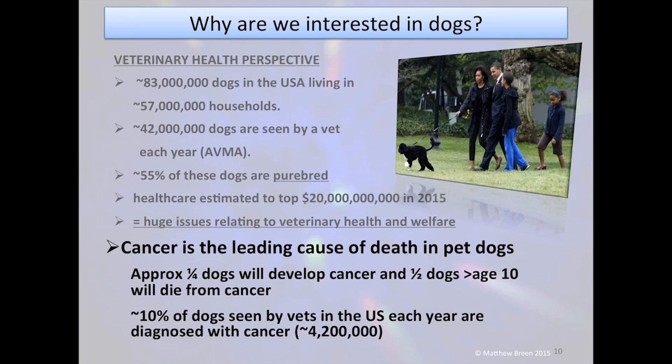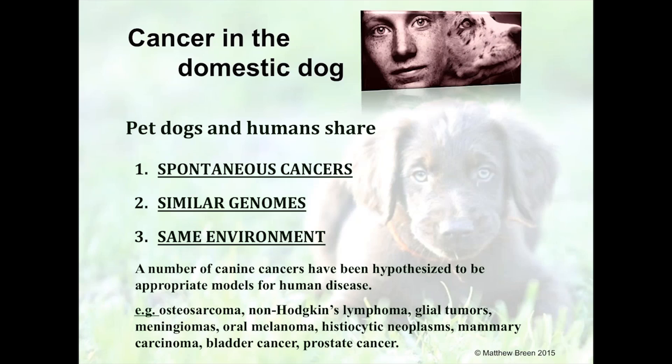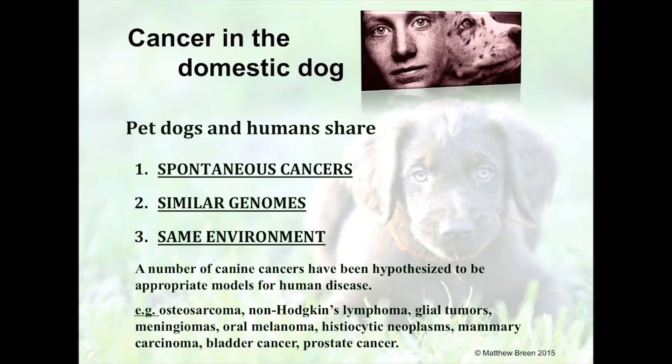Dogs clearly need our help, but we can utilize their background to help ourselves. In addition to pet dogs and humans having spontaneous diseases, when we sequenced the canine genome back in 2004–2005, it became very apparent that the genome sequence of the dog was actually very similar to our own. But even more importantly...